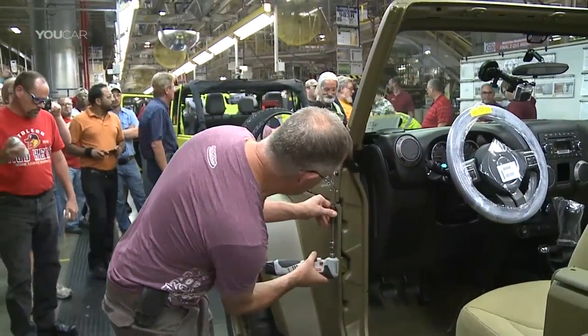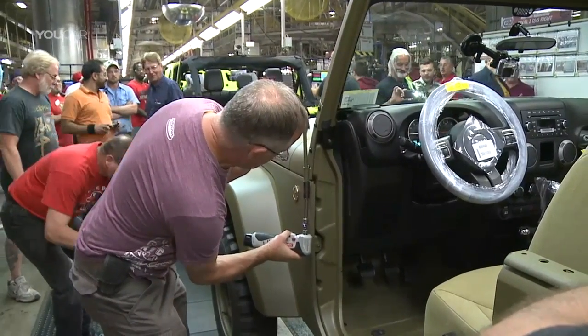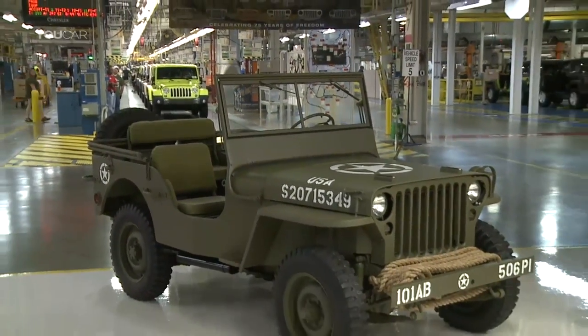75 years ago this week, the United States government gave Willys Overland a purchase order for 18,000 vehicles for $749 a piece. 18 weeks later they started rolling off the assembly line right here in Toledo, and an icon was born right at that very point.